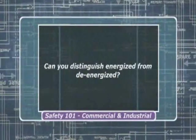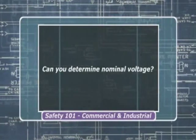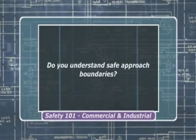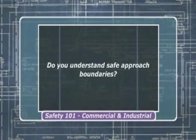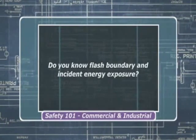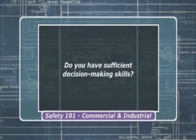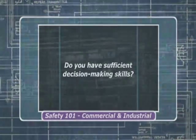Are you able to distinguish energized from de-energized? Are you able to determine the nominal voltage of the equipment to be worked on? Do you understand the safe approach boundaries for shock hazards as described in NFPA 70E? Do you know where the flash boundary is and what the incident energy exposure is where you will be working? Do you have the decision-making skills necessary to determine the magnitude of the hazards and how to protect yourself through job planning and PPE? If you answered no to any of these questions, you're not qualified — and if you aren't qualified to do the job, don't do it.